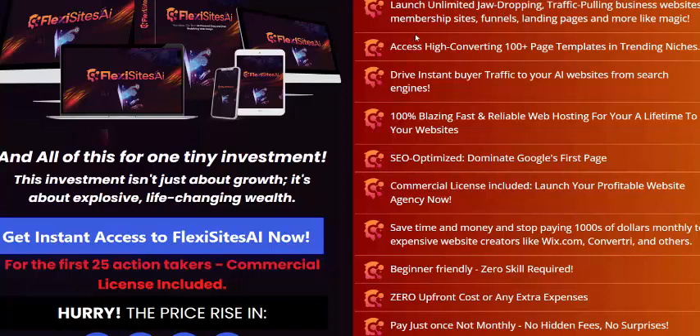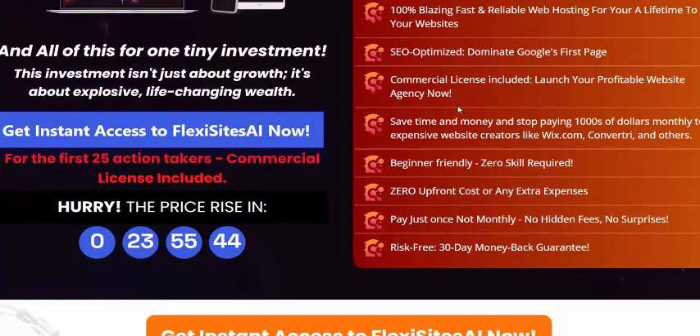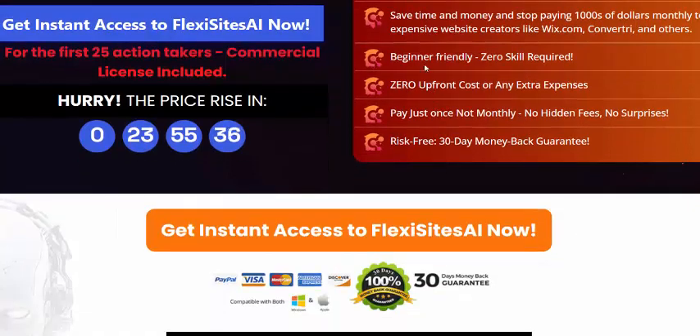You can create business websites, membership sites, and more. Access high-converting 100-plus page templates, get instant buyer traffic, blazing fast and reliable web hosting for lifetime, SEO optimization, and a commercial license. Save time and money and stop paying thousands of dollars monthly. Beginner friendly with zero front cost and no extra expenses.